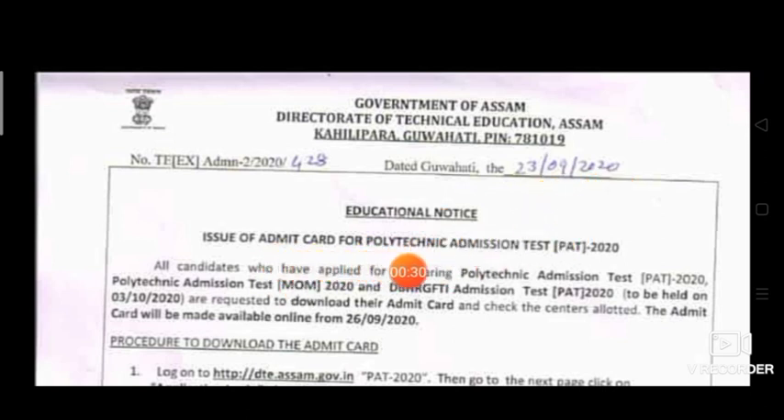The issue of Admit Card for the Polytechnic Admission Test 2020. All candidates who have applied for appearing in the Polytechnic Admission Test 2020 are requested to download their admit card and check the center allotted.